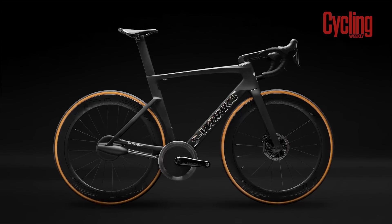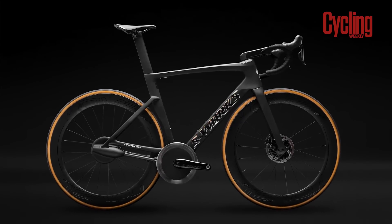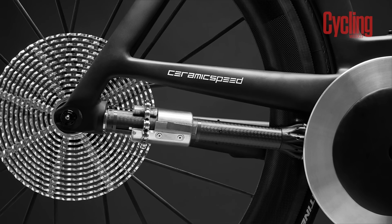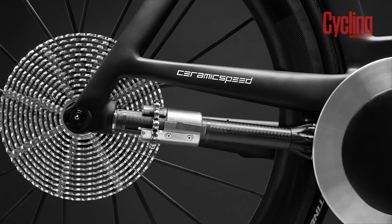I'm going to step back to the Ceramic Speed drivetrain that came out last year and say I want all of what I just said with the same 99.9% drivetrain efficiency that we saw with that.